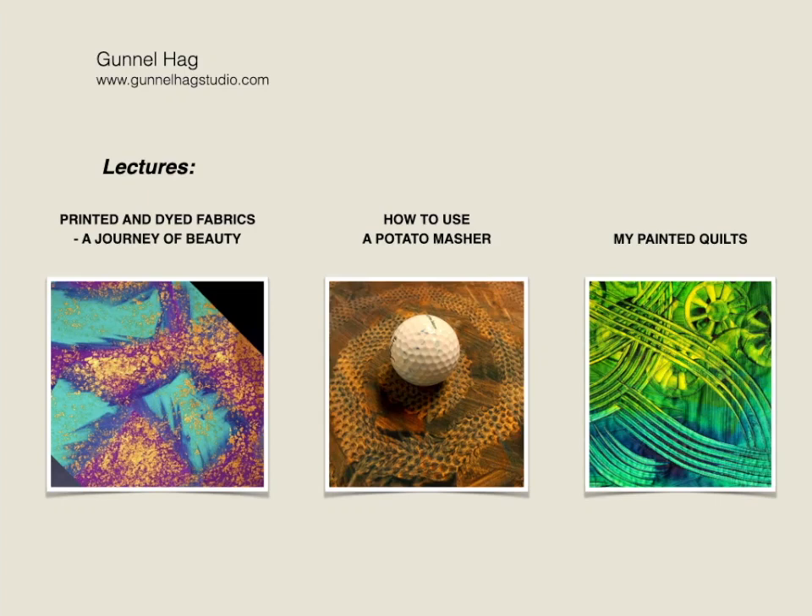The lectures are: Printed and Dyed Fabrics: A Journey of Beauty, How to Use a Potato Masher, and My Painted Quilts.